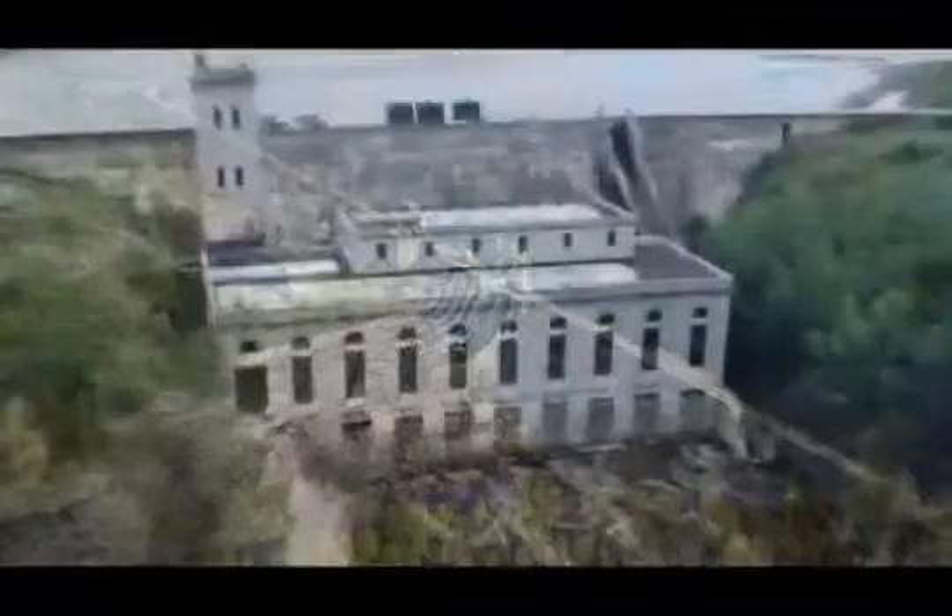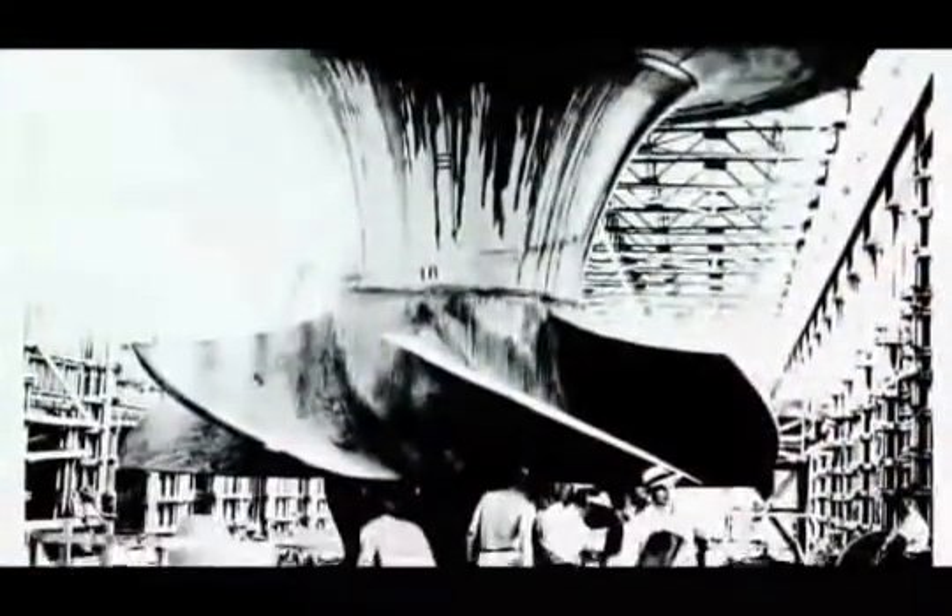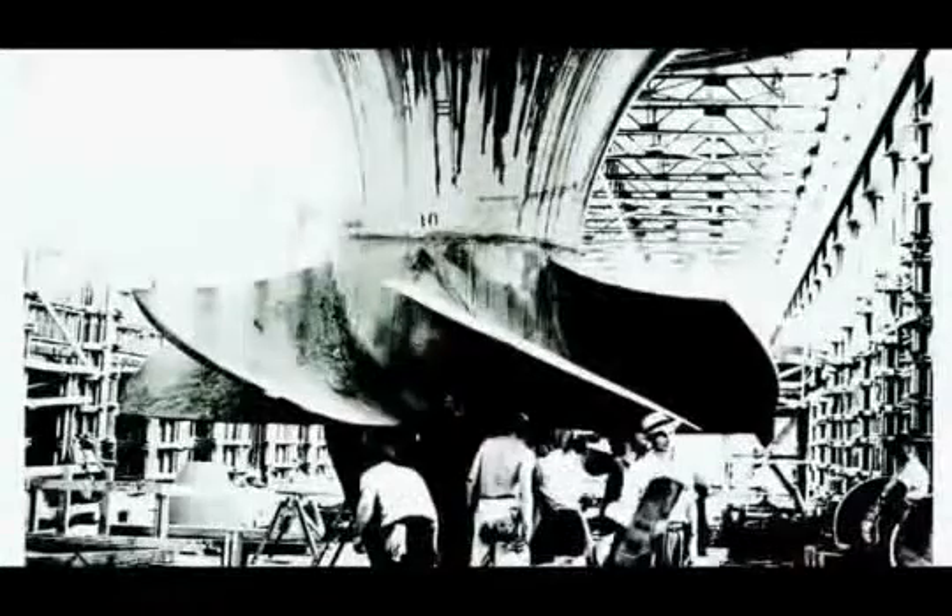By the 1970s, some of Ontario's hydroelectric stations had been faithfully generating power from water for half a century. Unfortunately, the original turbine runners were vulnerable to a unique phenomenon called cavitation, when water vapor bubbles created inside the turbine collapse and create shockwaves.